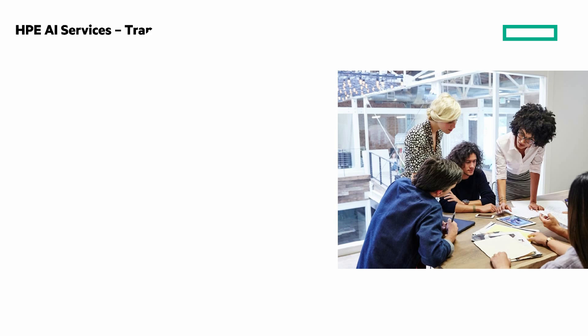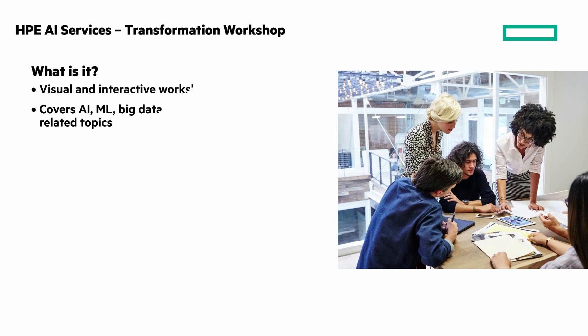The next service is the HPE AI Services Transformation Workshop. It's a one-day visual and interactive workshop covering AI, machine learning, big data, and analytics-related topics.